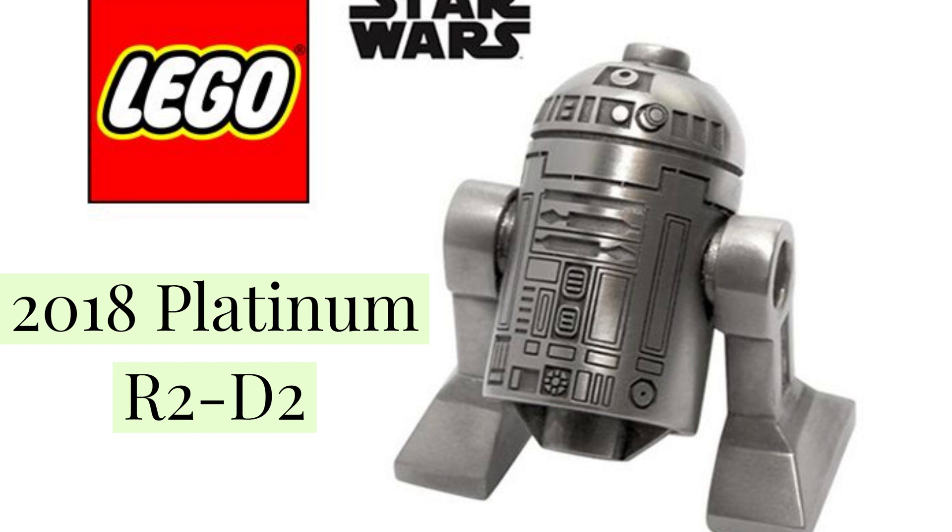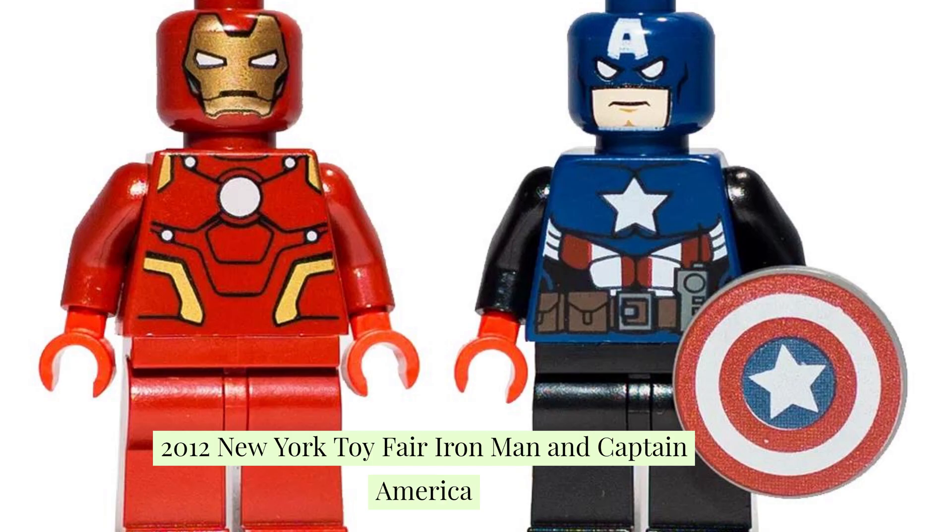At the 2012 New York Toy Fair, Captain America was released and it actually cost about $2,000. There were only 275 minifigures of this Captain America figure. There was also an Iron Man that cost exactly the same amount at £2,000, and the helmet design is printed directly on the head unlike the later versions, which makes it cost more.